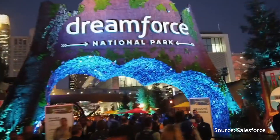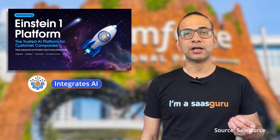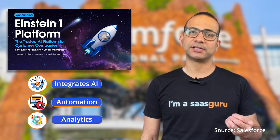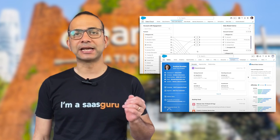Today at Dreamforce 2023, Salesforce made many significant updates to Einstein, including the debut of Einstein Copilot and Copilot Studio. First off, Salesforce announced Einstein One, a new AI-powered platform that integrates AI, automation, and analytics to enhance customer experiences.